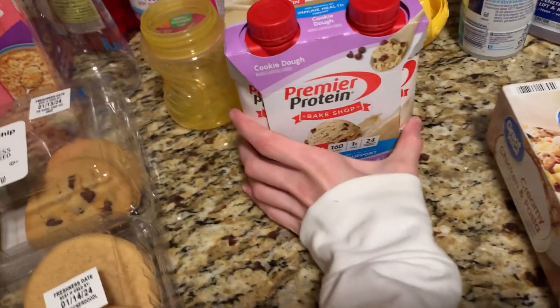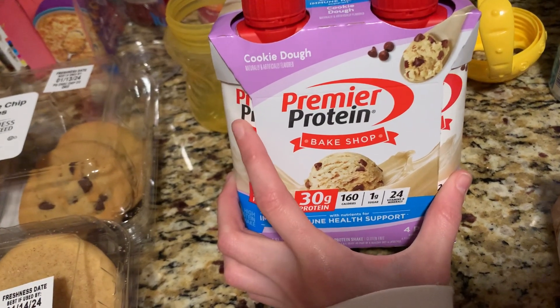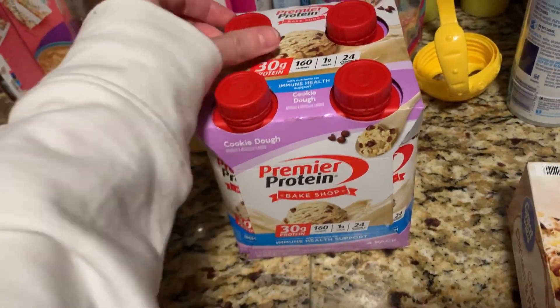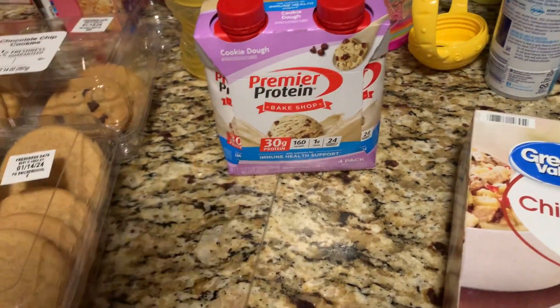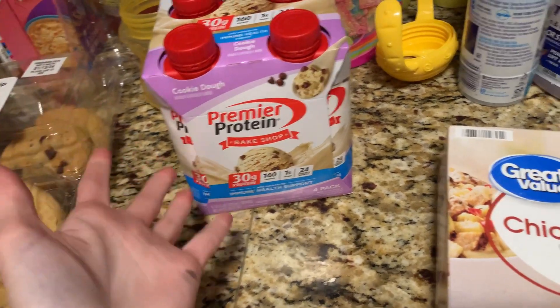I do protein shakes, but the Fairlife ones are sometimes a little too much for my stomach, so I thought I'd try the Premier Protein Bake Shop in cookie dough flavor. They're 30 grams of protein and 160 calories. They have a lot of flavors, so if I like this brand, I can try all the other ones — the bake shop ones just look really good.